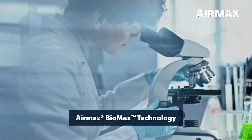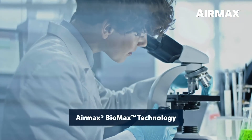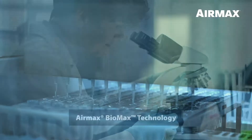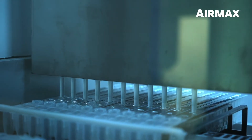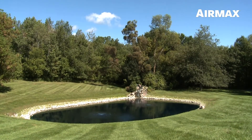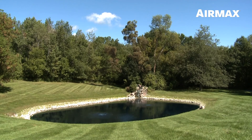Air Max PondClear was developed using Biomax technology, a proprietary formulating process that begins with analyzing the DNA of bacteria. Through this process, as well as extensive research and field testing, Air Max has selected exclusive beneficial bacteria strains that are the most effective in water clarification.